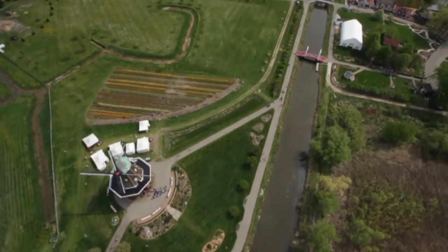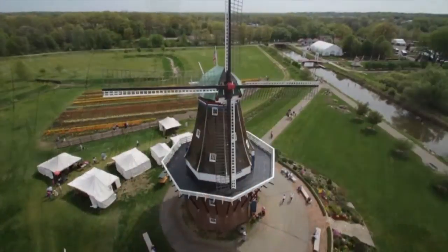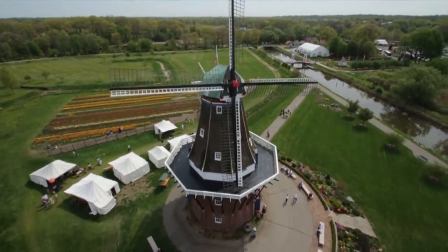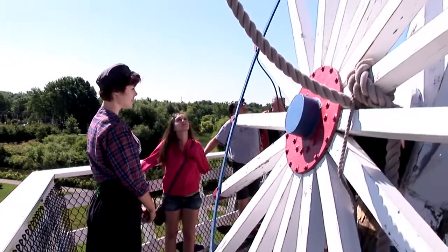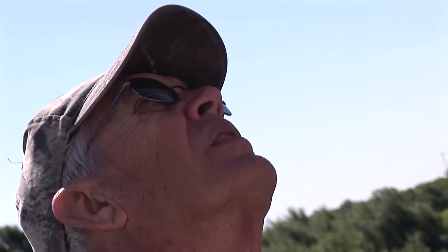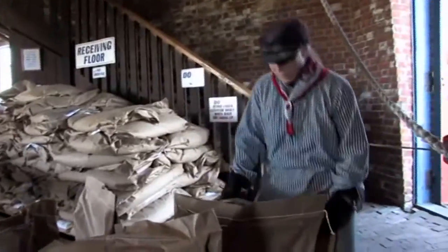With over 36 acres, there's plenty to see and do at Windmill Island Gardens. The windmill itself is open for tours seven days a week, spring through fall. A costumed guide will show you the machinery that allows Desjuan to process over 250 pounds of raw grain in an hour.